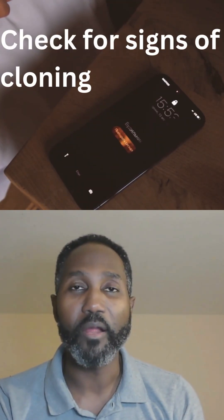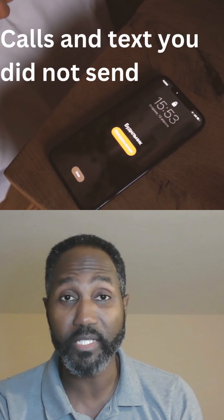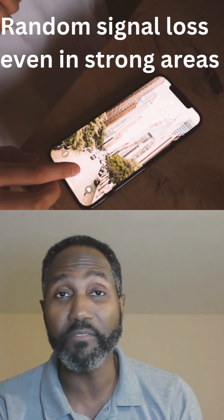First, check for cloning. Are people getting calls and text messages from you that you know you did not send? And is your phone regularly or randomly dropping signals even in strong areas? If that's the case, then it's a strong indication that your phone might be cloned.